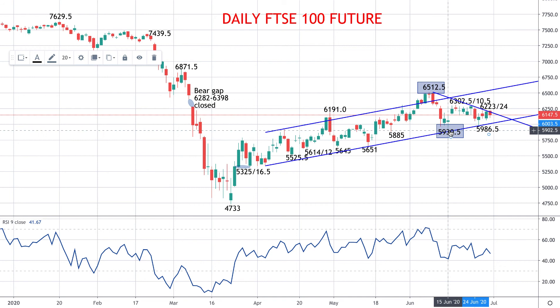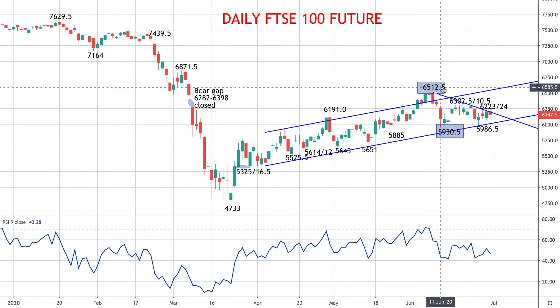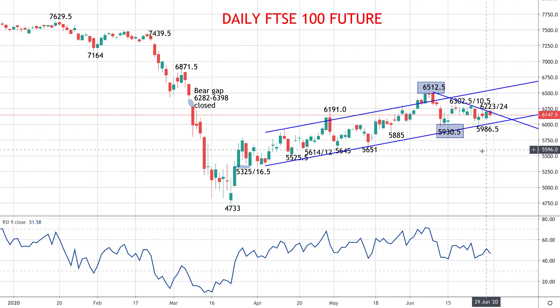The 59.30 and a half swing low from mid-June is going to be critical, and a breakdown through there would signal a more bearish shift. If we get back above the peak from earlier in June at 65.12 and a half, that would signal an intermediate term more bullish outlook. So caught between these broader parameters, short term risk is lower, and for us also the intermediate term threat for a more bearish signal as we go into the early part of July.